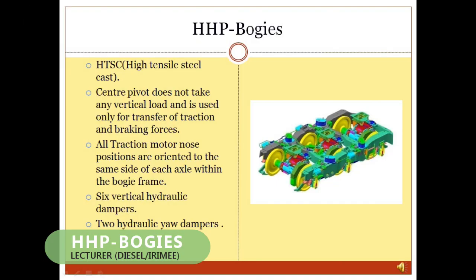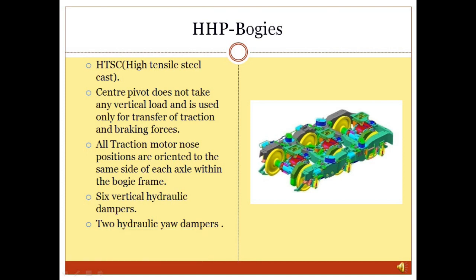HHP Bogies: The GM locomotive is equipped with a high-tensile steel cast (HTSC) truck or bogey. The bogey assembly supports the weight of the locomotive and provides the means for transmission of power to the rails. The HTSC bogey is designed as a powered bolsterless unit.